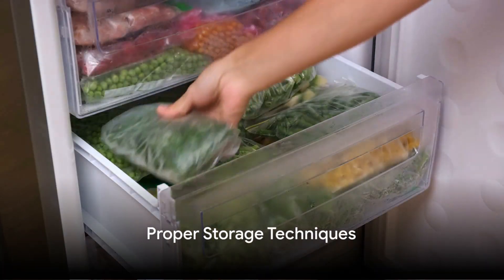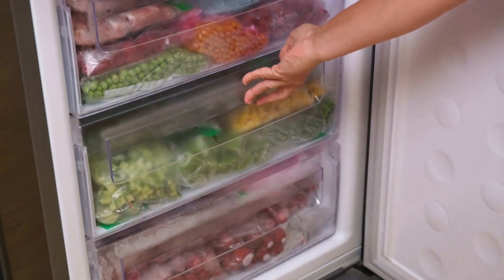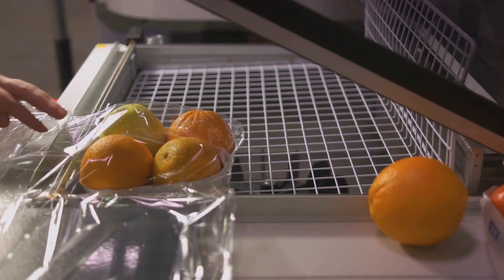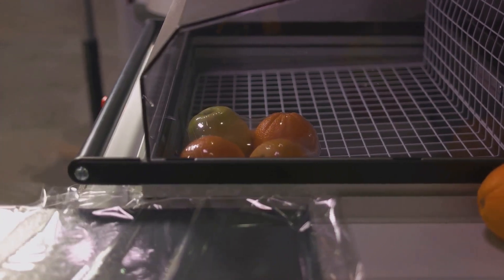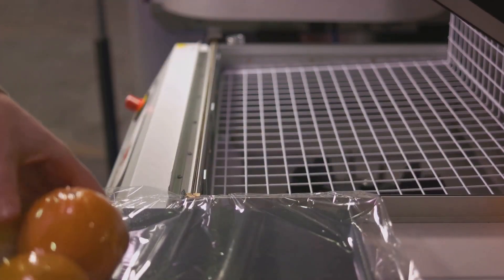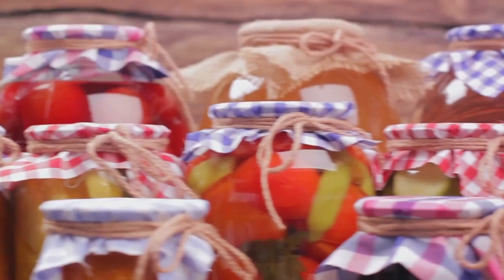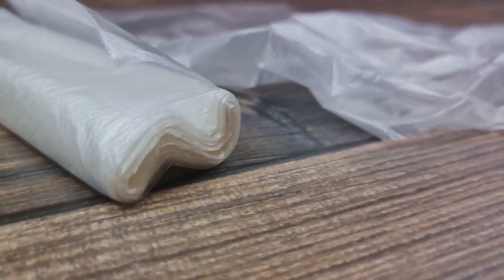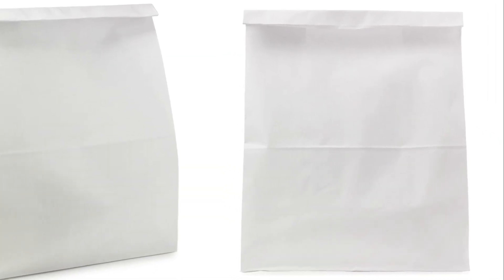Storing your food properly is key to maintaining its longevity. When we talk about long-term food storage, we're thinking decades, not days. To make that happen, you're going to need a couple of key items: mylar bags and buckets. Mylar bags are your first line of defense against the elements. These tough metallic bags are designed to keep out light, moisture, and pests, ensuring your food stays fresh and intact. Quality matters when it comes to mylar bags. Once your food is in the mylar bags, place them into sturdy food-grade buckets, which provide an extra layer of protection and make your food easy to stack and store.